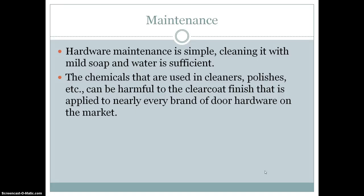The maintenance of hardware is simple. All you have to do is clean it with mild soap and water, because if you use chemicals that are often found in cleaners and polishes, it can be harmful to the clear coat finish that is applied on nearly every brand of hardware. So just use a damp cloth and you'll be good.